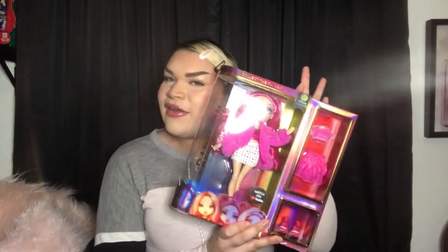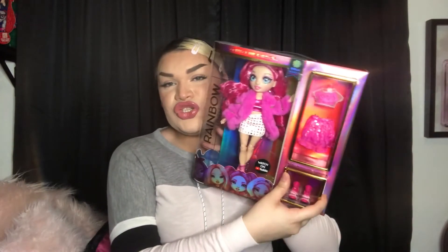I also got one of the Series 2 dolls — Miss Stella Monroe, the pink one. I'm so happy I got her because she's so freaking pretty. These dolls really turn out looks. Now I just need Karma and Amaya from Series 2 and I'll have completed the rainbow as of now.